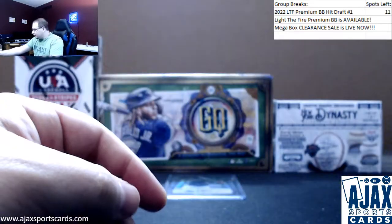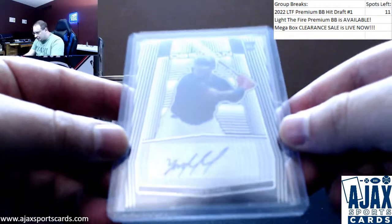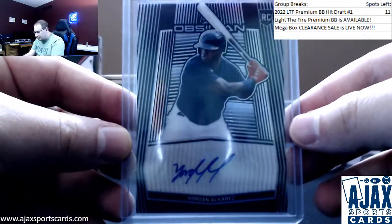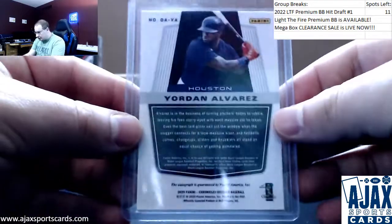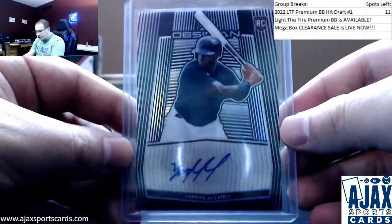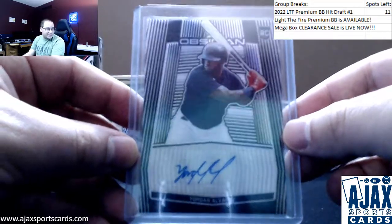And we'll finish off with another autograph — another good one. Rookie of Yordan Alvarez, 2020 Chronicles, Obsidian subset. Not numbered on this one, but hitting the cover off the ball yet again. Hopefully gets more hobby love sometime soon.